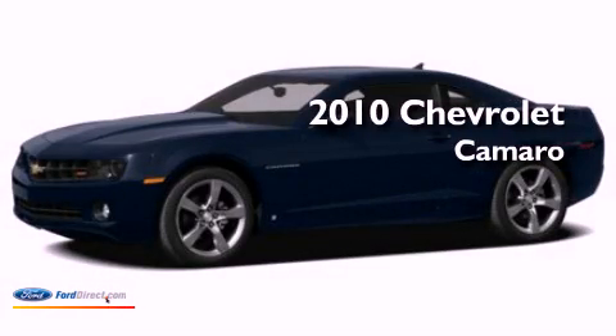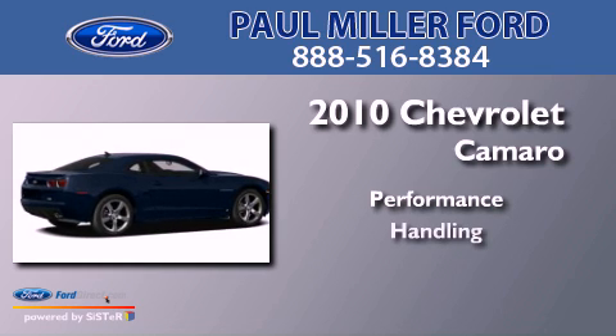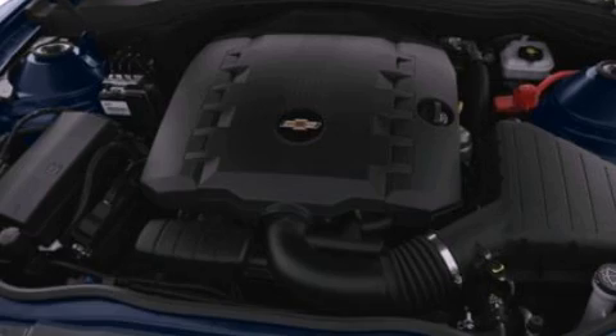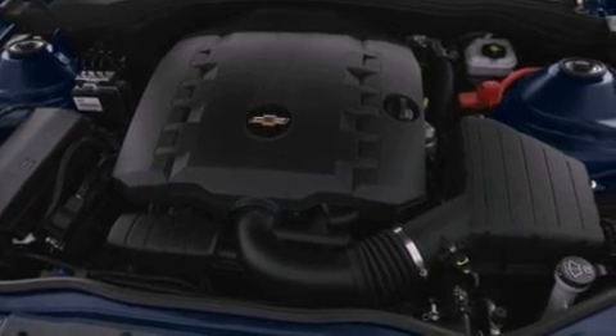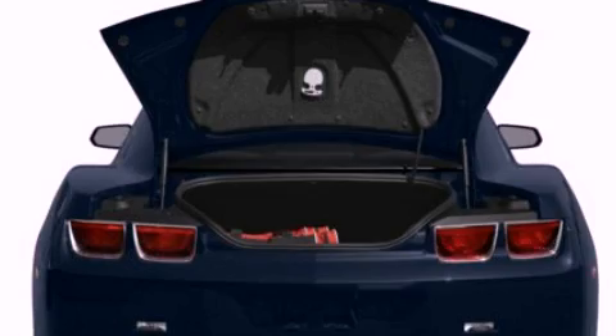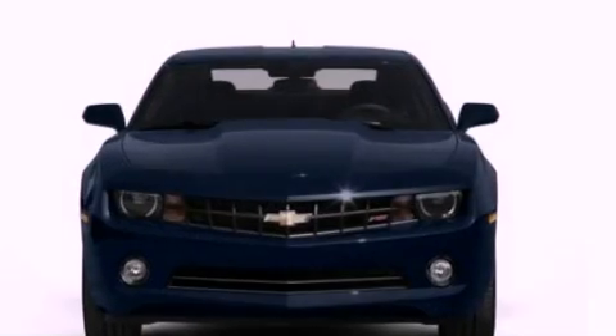This is a 2010 Chevrolet Camaro. Its top features include a multi-link rear suspension, traction control and stability control systems, XM satellite radio, big 18-inch wheels, and a tire pressure monitoring system.